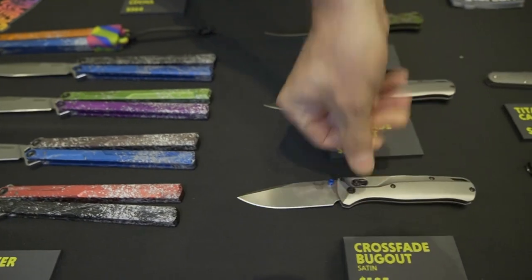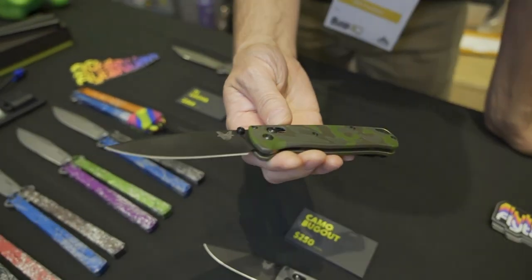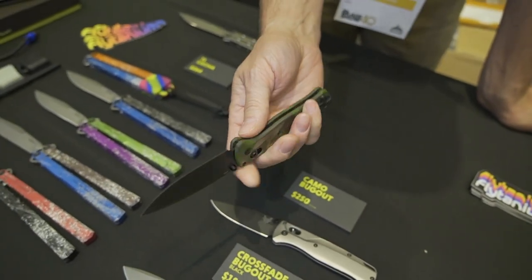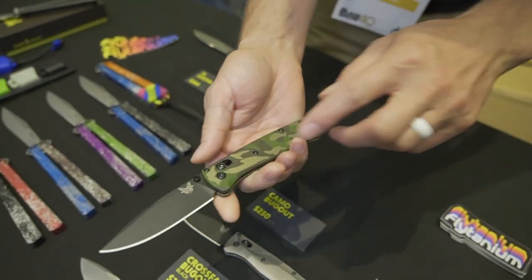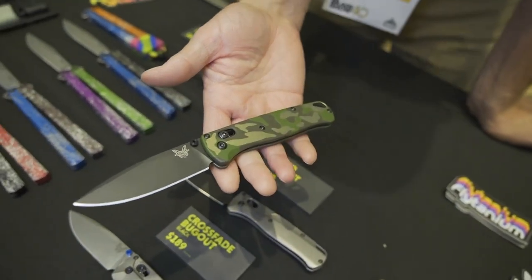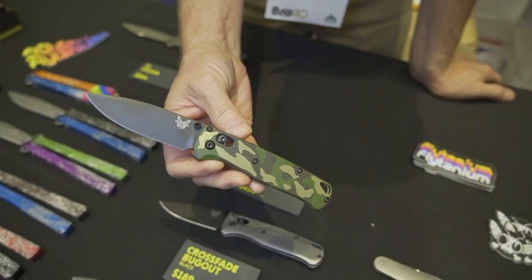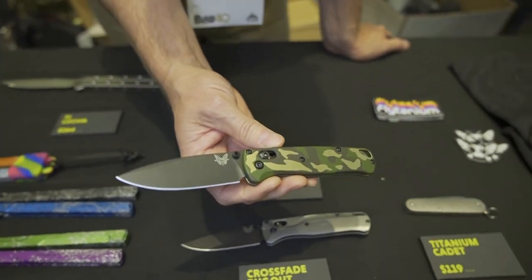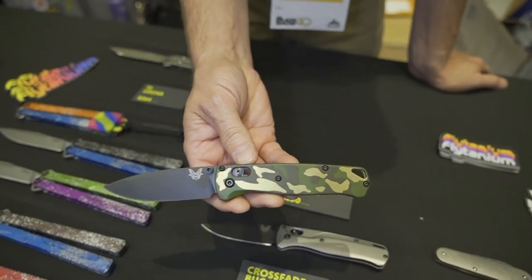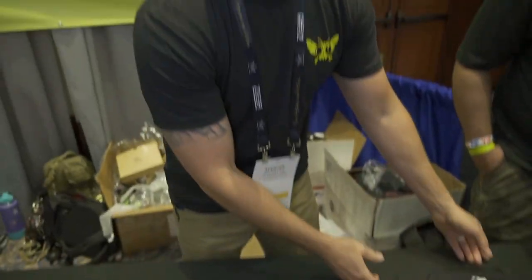The last thing we have: we did a collaboration with a titanium finishing company. We sent some of our flat titanium scales out to them — they anodized the titanium with a gold finish and then put a few different layers of Cerakote on it to give it a camouflage look. They turned out pretty sweet. We only have about 10 of these right here at Blade Show, and depending on feedback and how they do, you might see them pop up on our website in the near future as well.